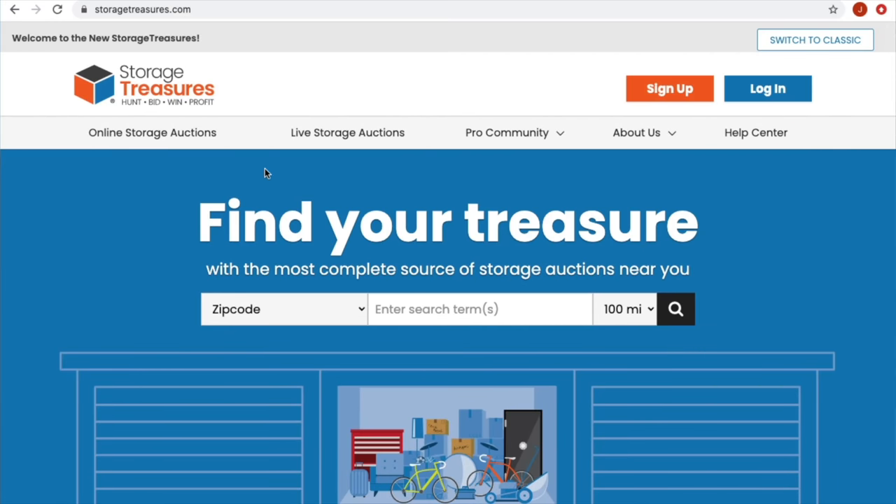Alright guys, we're back at the house — at the nut house. We are logged into storagetreasures.com. If you're not familiar with their site, they do online auctions. I think they're probably the biggest site — at least around my parts of the country, they have the most listings.